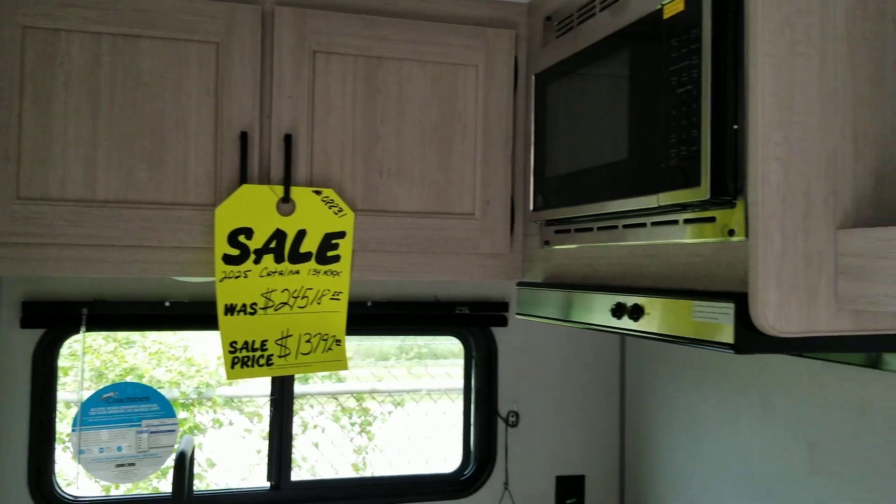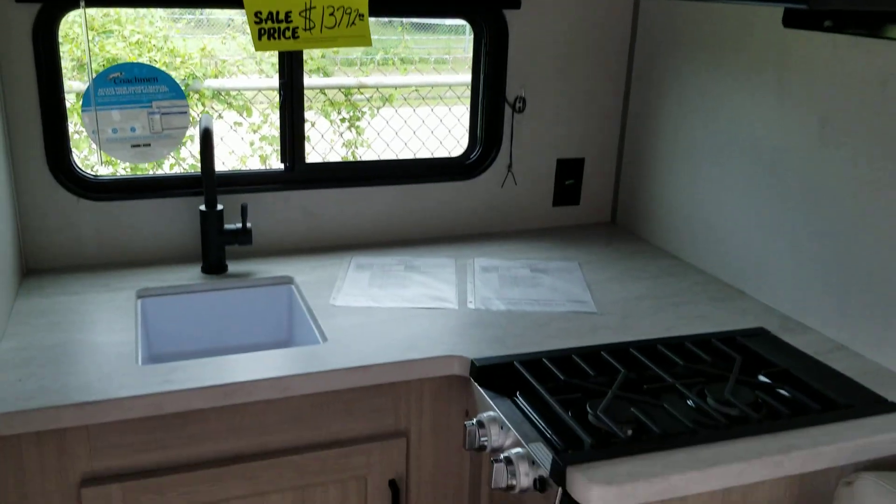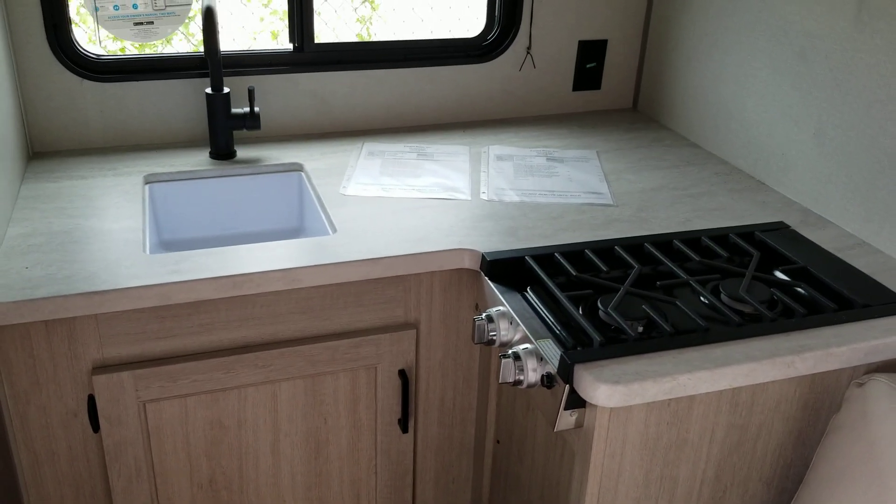Here is your kitchen. It has a microwave, stove top — no oven — a sink, faucet, and countertop.